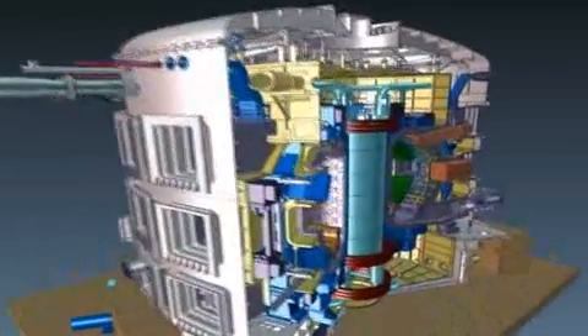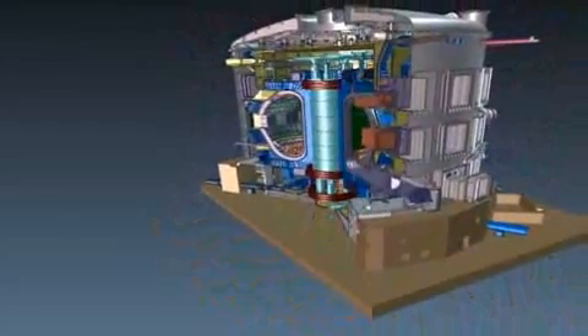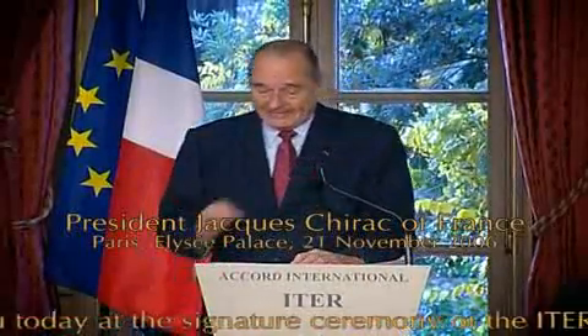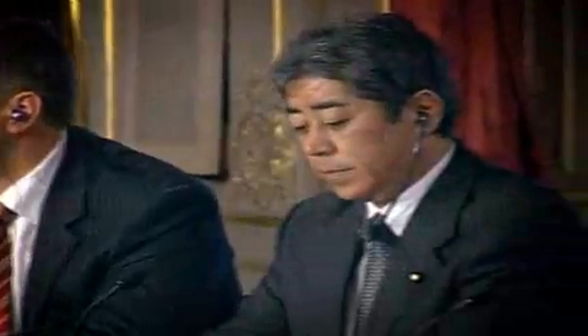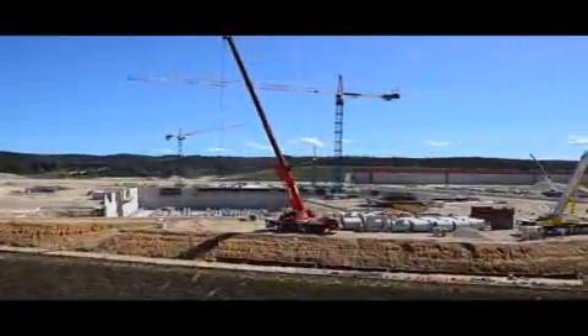The ITER Tokamak is the culmination of decades of fusion research. For the first time in history, the world's largest nations — China, Europe, India, Japan, South Korea, Russia, and the United States — have joined together to build a machine that will prove that fusion energy is feasible. In 2005, the ITER members unanimously decided to build their project in southern France, near Aix-en-Provence. The dream of three generations of international fusion scientists is about to become a reality — a small sun will be created in Provence that may well write a new chapter in history.